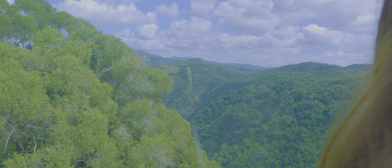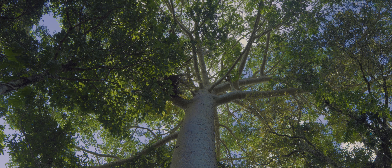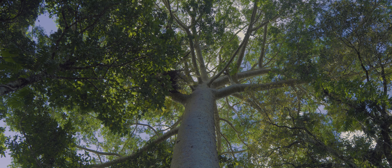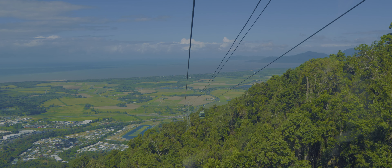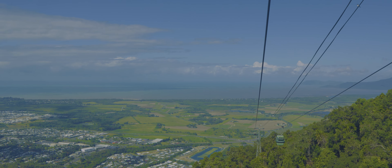For those looking for an extra thrill, the Sky Rail offers a glass bottom gondola, giving you a heart-pounding perspective of the canopy beneath your feet. It's an experience that will have your heart racing and your camera snapping away.